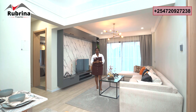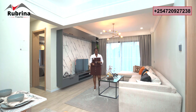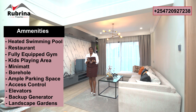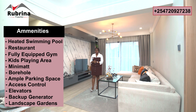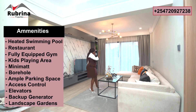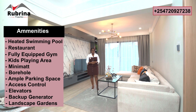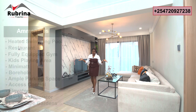I only have two units of this ready to occupy — a two-bedroom apartment, 91 square meters. You buy, you move in immediately. The amenities here are just amazing: heated swimming pool, mini mall, restaurant, elevators, backup generator, ample parking space, kids' playing area, access control — it's a very safe environment. Green space is just around us. Very prime — Lavington is only two minutes' drive, and Junction Mall two minutes' drive as well. That makes this destination very prime for investment and for living.